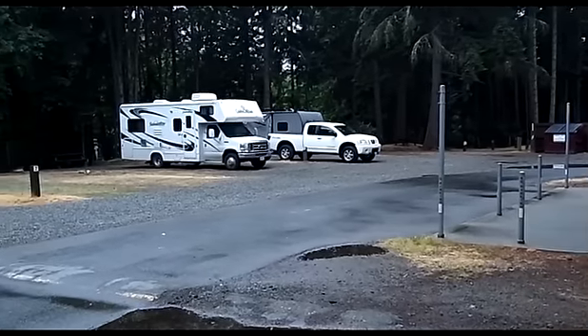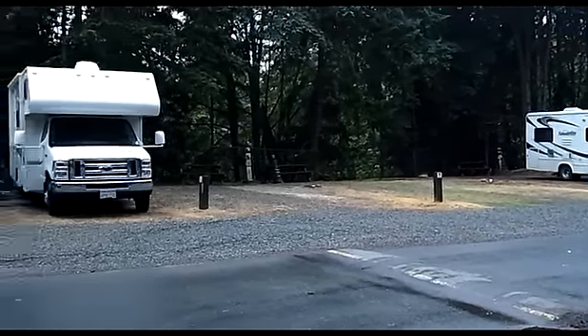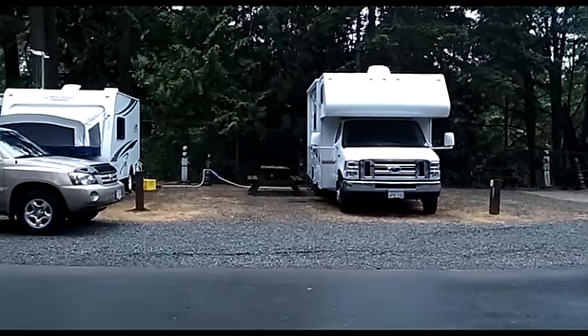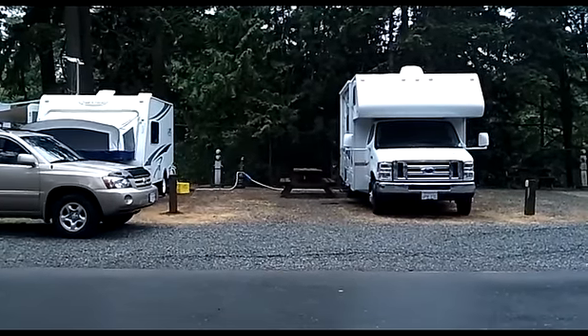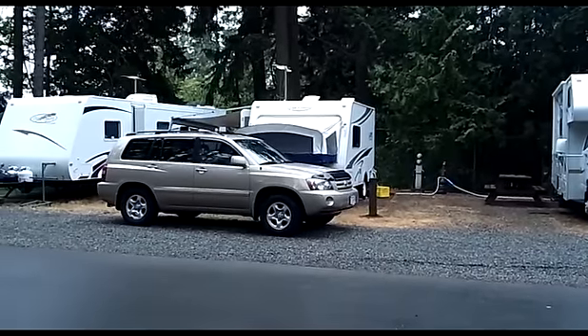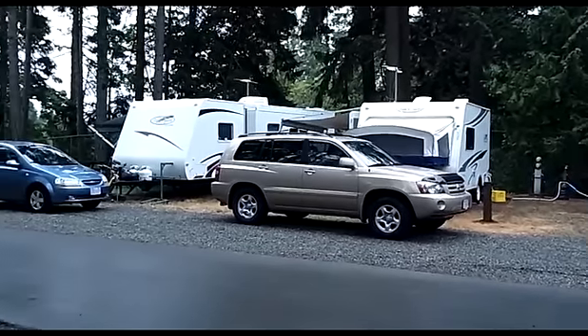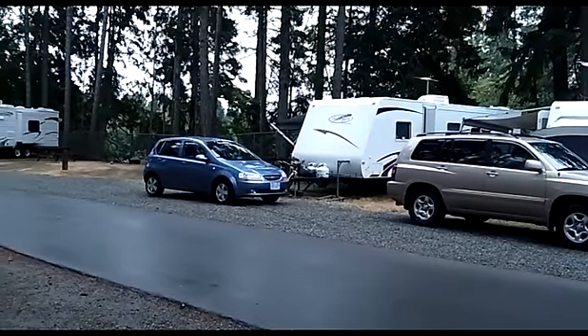The sites are pretty wide, very level, easy to get in and out of. There are about two basic loops here. The River Bend loop, which we're on, backs up to the river, and then there's another loop towards the end of the park that is a little bit more private. The sites are wide open, just kind of gravel and level.